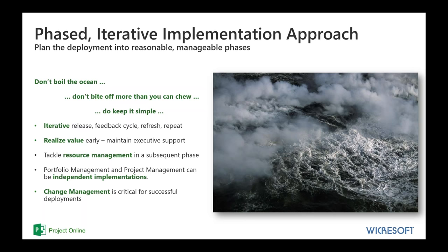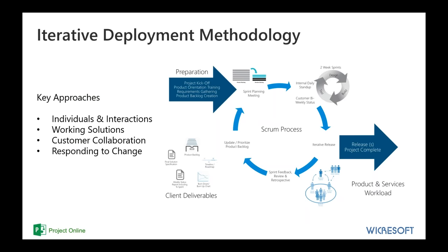Change management is critical for successful deployments. Throughout the entire deployment cycle of Project Online, treating this as a project, you need to be addressing and mitigating risk and handling change management — everything from technical issues right through to training of your resources and how they're going to use this new tool. We use an iterative deployment methodology — designing, building, testing, getting feedback, and repeating — passing through in weekly sprints. This scrum-based approach has been very successful for us, and we encourage our customers to follow this type of approach.